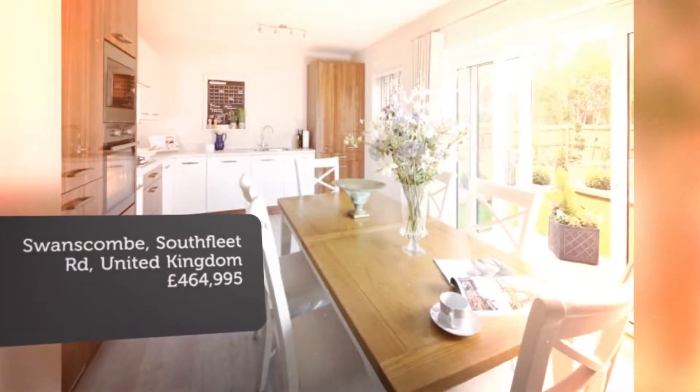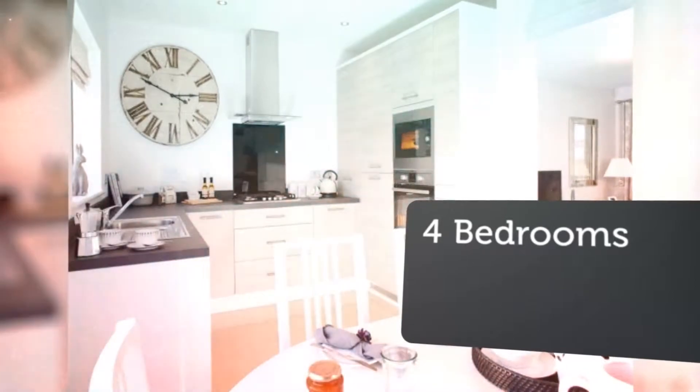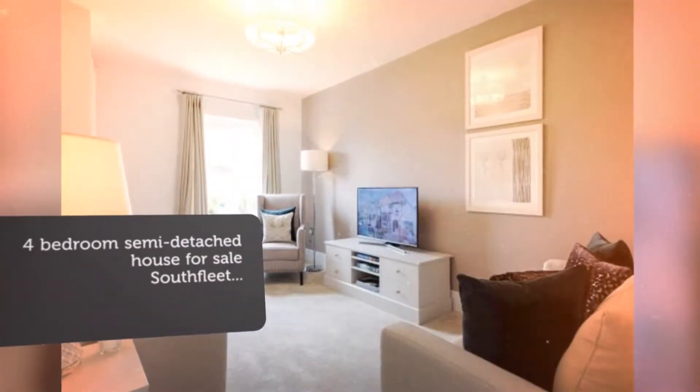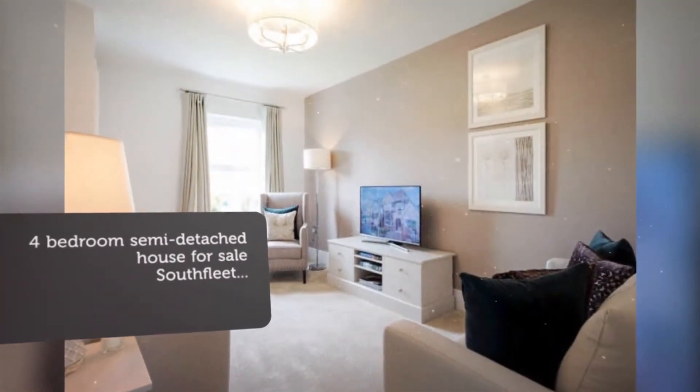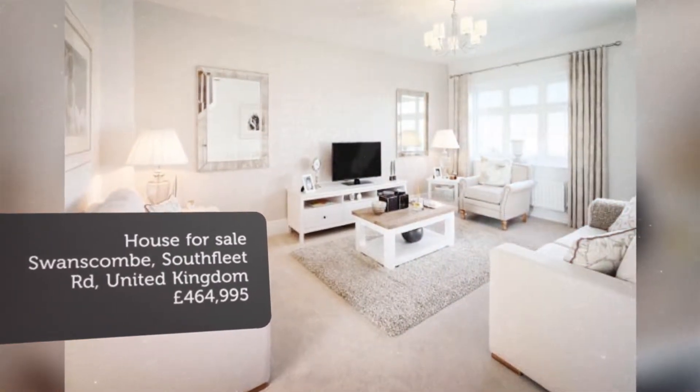The Montbellier is an impressive home that makes a real statement of stature and style through its impressive architecture and stonework detail. Step inside and you'll be just as impressed, with three floors of perfectly planned space designed for the way you and your family live today.